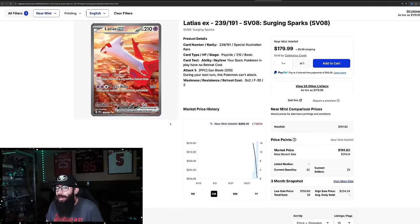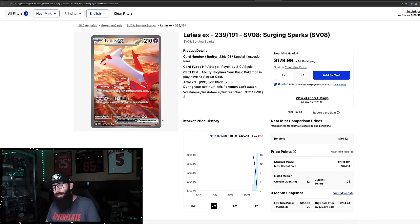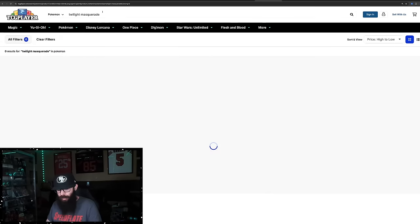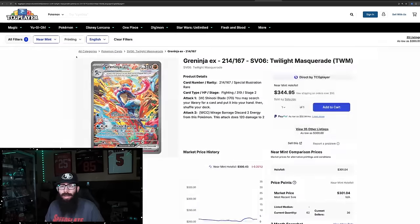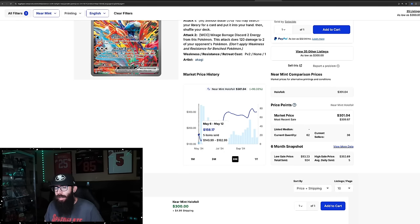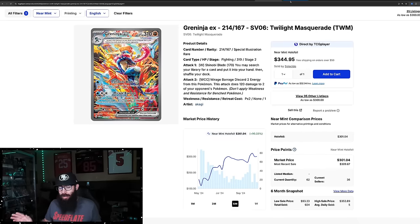That's not totally a surprise. We kind of saw that with the Greninja from Twilight Masquerade. Pre-release came out at $158, came back down to $118 — which is what we're seeing with the Latias — and then it ran up and came back down, and then it just went on a run. So in my mind, these cards could "Greninja." I don't know — we don't know, nobody knows. The market's too crazy.